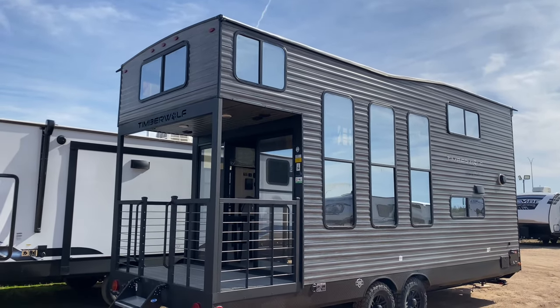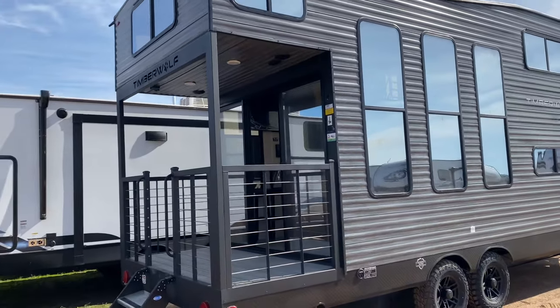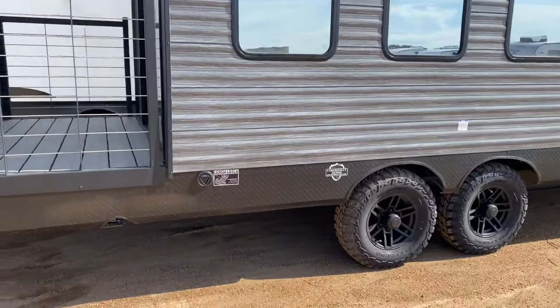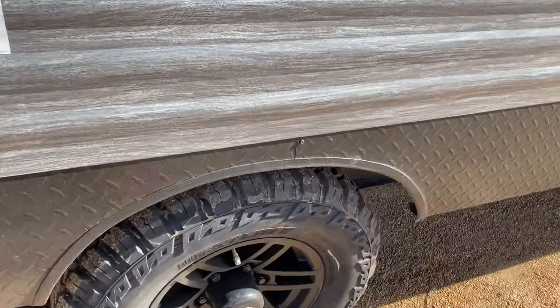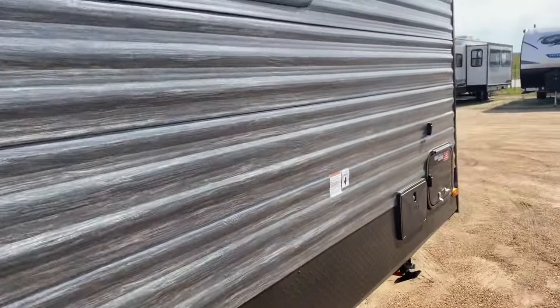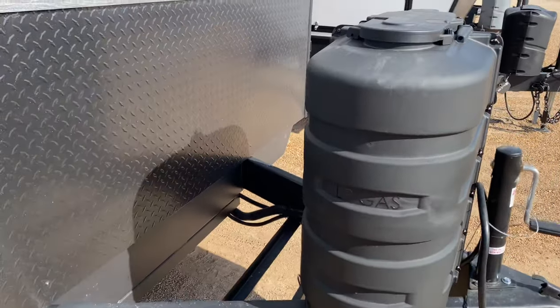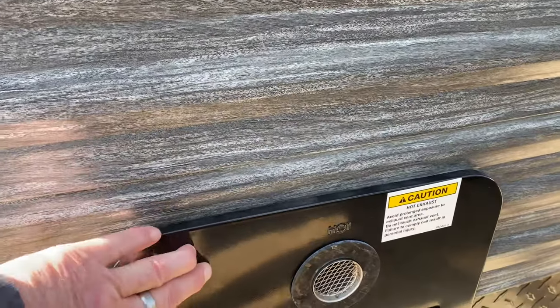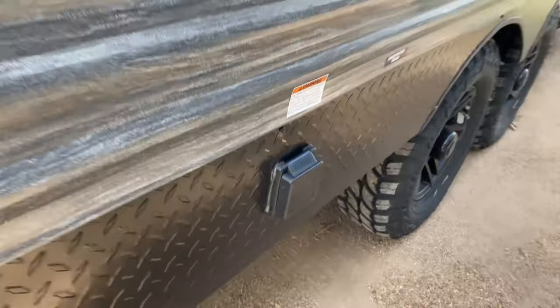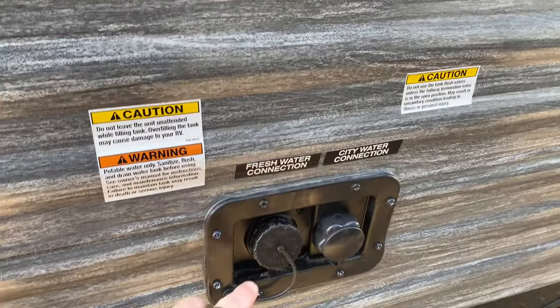Good afternoon guys, come check out the Forest River Timber Wolf Mini Loft 16ML — only 6,800 pounds. It does have a leash latch for a dog on the outside, tandem axles, and tire pressure indicators. There's an exterior shower with hot and cold, two big propane tanks, and we will put the deep cycle marine battery on here for you. It has a tankless hot water heater, so hot water on demand. This is where your 50-amp service cord will hook right in, along with the black tank flush, seated water connection, fresh water connection, and exterior shower.